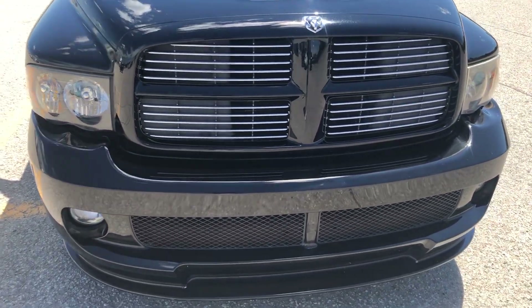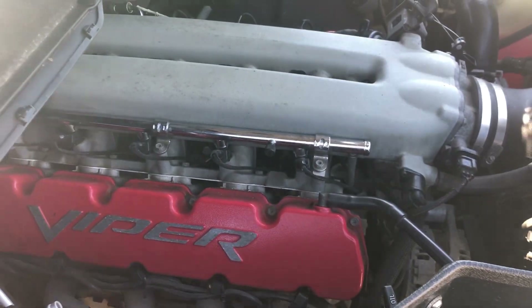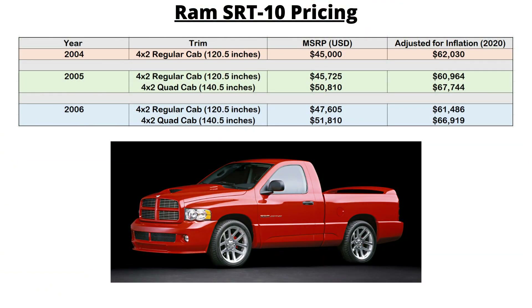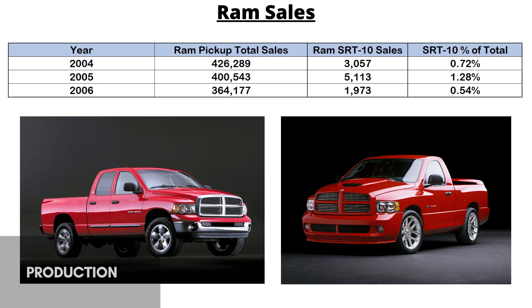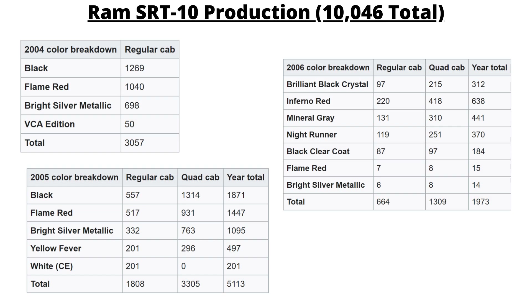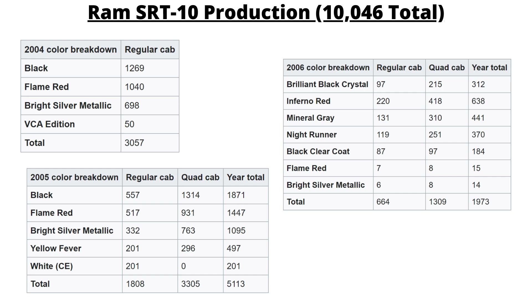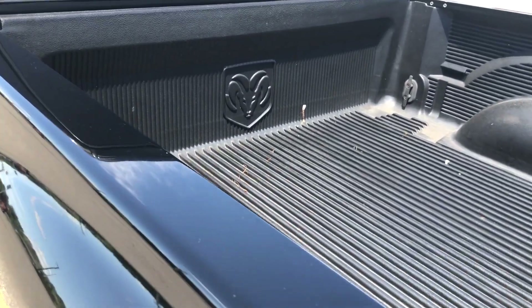The RAM became the SRT10 thanks to the 10-cylinder engine. It has a pretty short life with three model years from 2004 to 2006. Since this is a 2005, we can check out those prices — the regular cab like this one was $47,605 US, while the quad cab was up at $51,810. Production was very limited: the first year saw 3,057 total across four colors, 2005 had 5,113, and this one is just one of 557 regular cabs produced in black. 2006 added seven other colors with another 1,973 produced, so all in all there were just 10,146 RAM SRT10s.